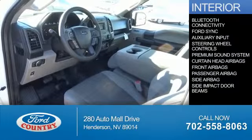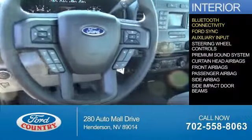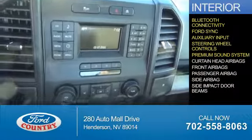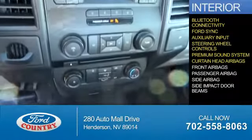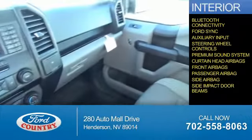Inside you'll find Bluetooth connectivity, Ford Sync voice activation, an auxiliary input, steering wheel controls, a premium sound system, curtain head airbags, front airbags, a passenger airbag, side airbags, and side impact door beams.